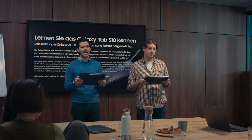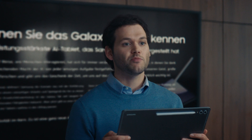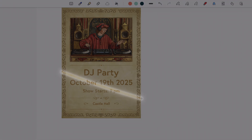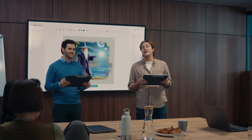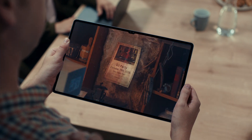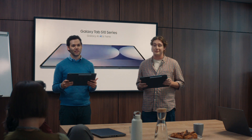Introducing the Galaxy Tab S10 Ultra. The most powerful AI tablet Samsung has ever made. Transcribe and summarize notes instantly. Access AI with one click. Find apps without searching. Turn a sketch into a masterpiece. Even use pro-level apps. It's magic — kind of like a wizard. It's everything you need to be productive on just one Tab S10. The new Galaxy Tab S10 Ultra. Galaxy AI is here.